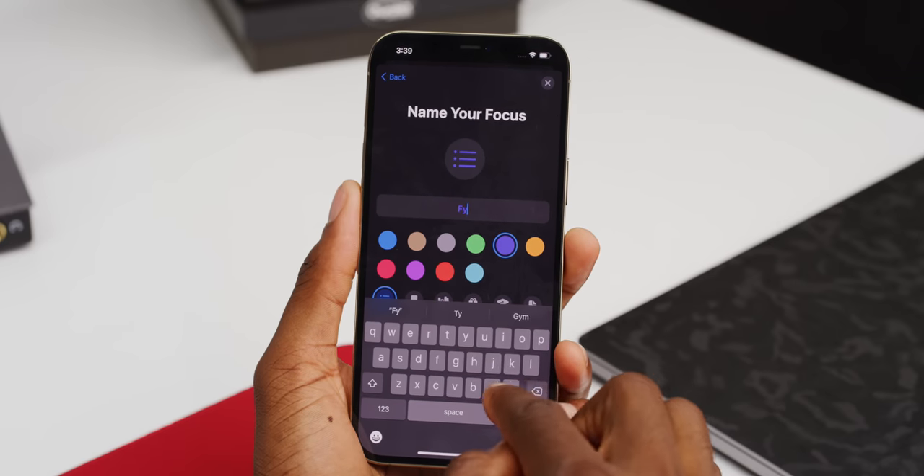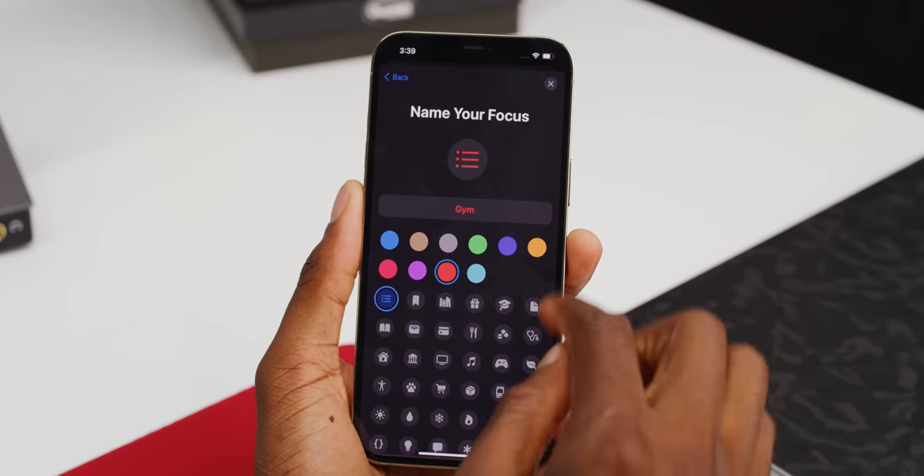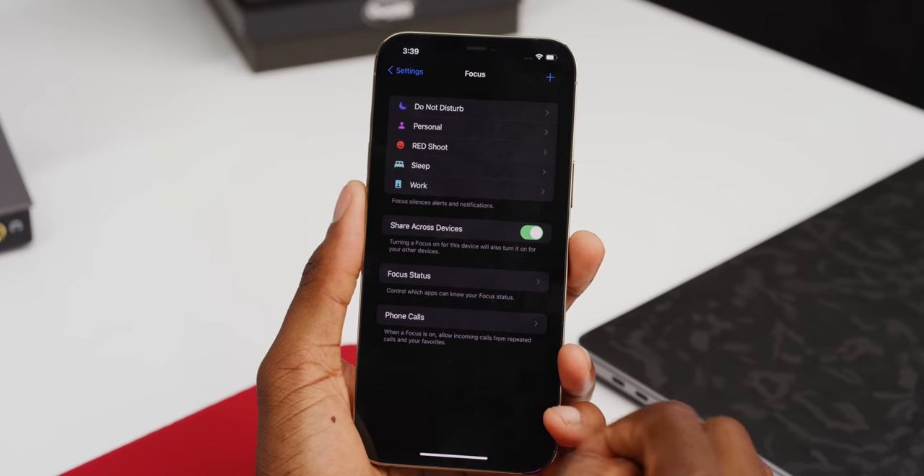It seems like you can make as many focus modes as you want — a gym one, a driving one, a reading one, a gaming one, whatever. And on top of all that customization, they sync across all your devices. So if you enable work focus mode on your phone, all of your stuff is in work focus mode. Then you get home and home mode gets triggered automatically by location, and everything starts giving you your personal notifications again. Pretty sweet.